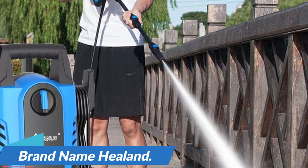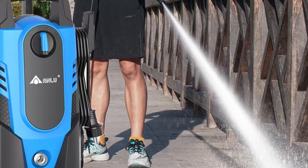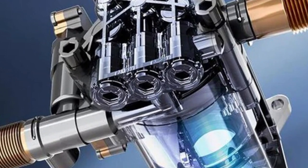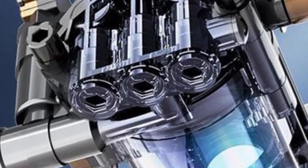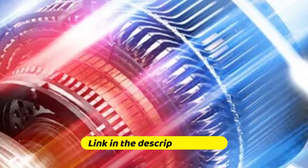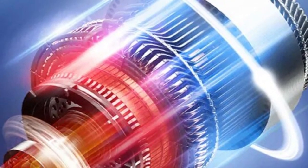Brand name: Heland. Additionally, the included water gun provides precise control, allowing you to adjust the spray pattern to suit the specific cleaning job at hand. With its copper core motor, multifunctional capabilities, and powerful water pump, it's well-equipped to handle various cleaning tasks, making it a valuable asset for both car enthusiasts and outdoor cleaning enthusiasts.